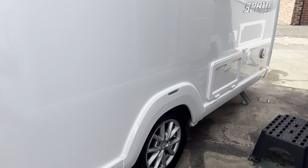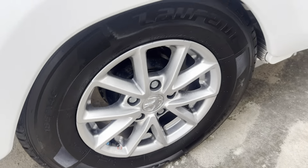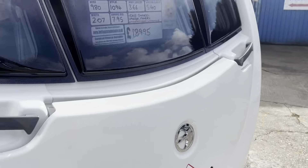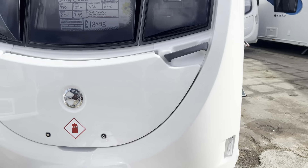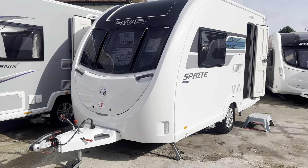It's got a motor mover fitted to it as well, included within the cost — a Power Touch Freedom manual engaging mover. Alloy wheels fitted all around the caravan. You still get the retention of the manufacturer's guarantee, which is six years from July of 2023.